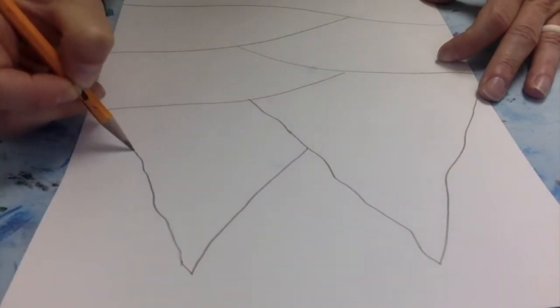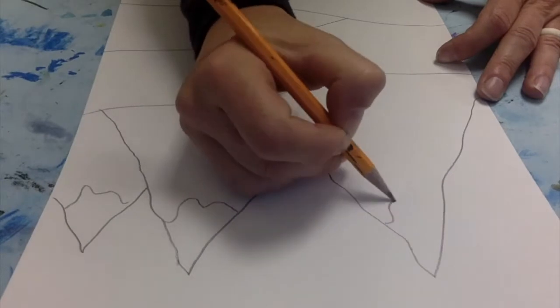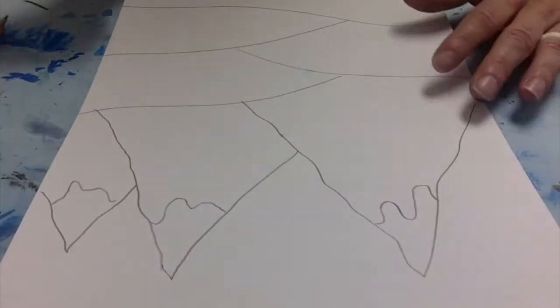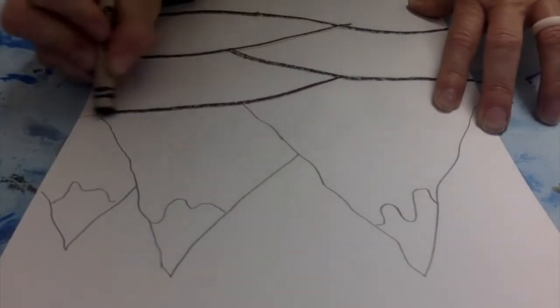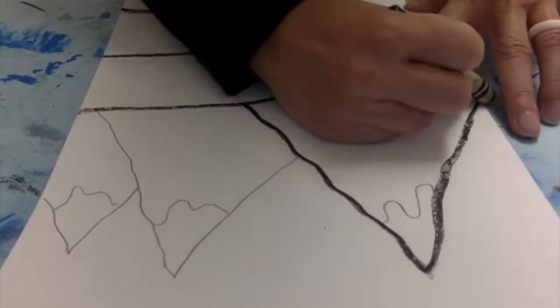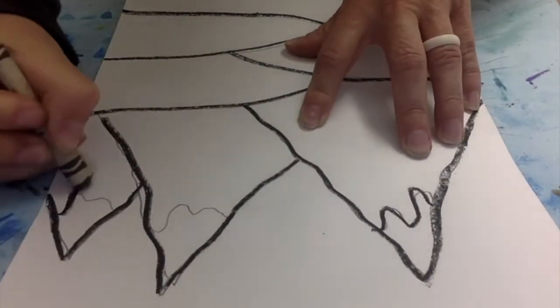Are there mountains in your scene? Are there areas of different kinds of land that you could be inspired by Ted Harrison's artwork? Once I've created my pencil drawing, I'm going to take either a black Sharpie or a black crayon and go over my pencil lines to make my wintry scene.